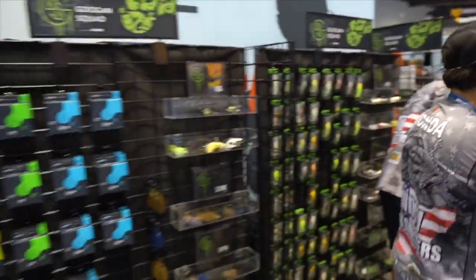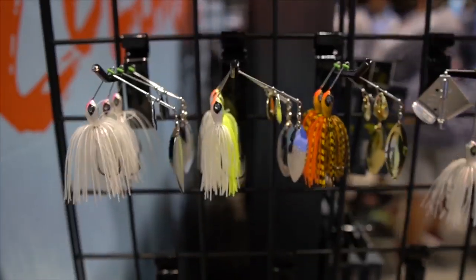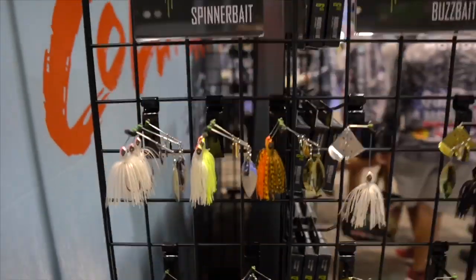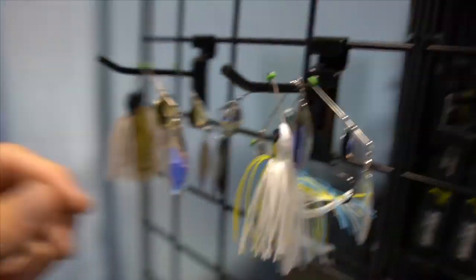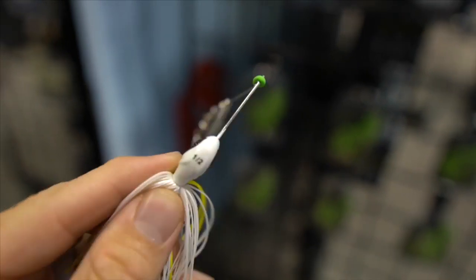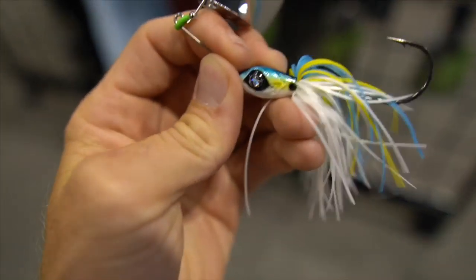So we've got a whole slew of things to go over. Let's start things off on this side right here — we've got spinnerbaits. Look at these colors: Shad, Shad and Chartreuse, and Funky Orange. That looks like one of my favorite colors to throw in cranks. They even show the weight on here — this guy's a half an ounce, displayed on the bottom side. It also has the GS logo on the blades as well as the eyes.